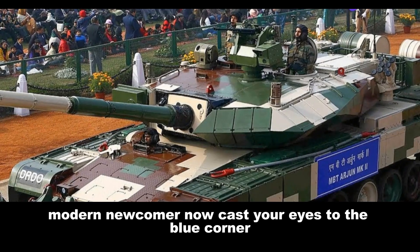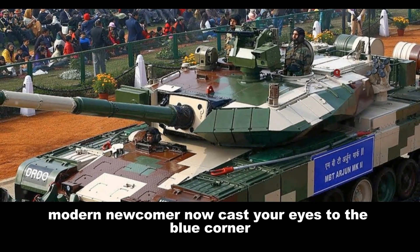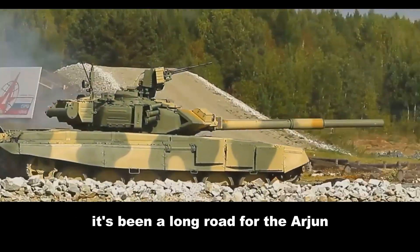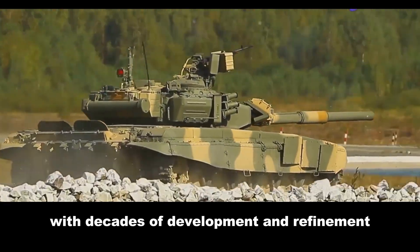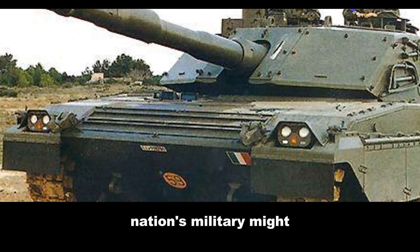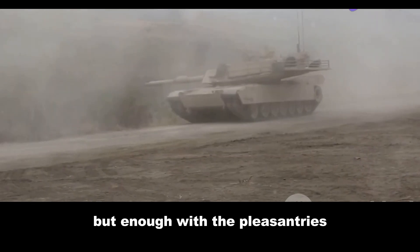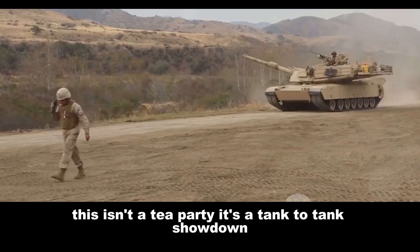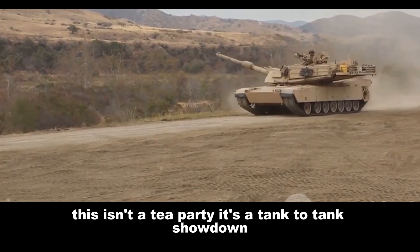In the blue corner, we have the Arjun — a veteran in the making. It's been a long road for the Arjun, with decades of development and refinement. Both machines represent the pinnacle of their nation's military might. But enough with the pleasantries — let's get down to brass tacks. This isn't a tea party, it's a tank-to-tank showdown.